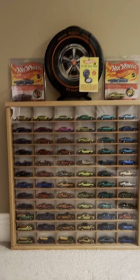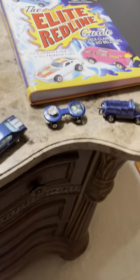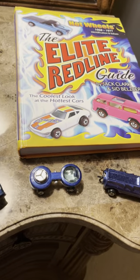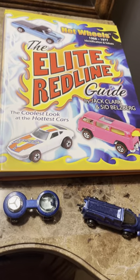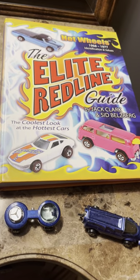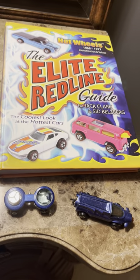Now the other case, which I'm going to show you on the other side of the room because it's so big it takes up a lot of room. Here's my Superman statue. And here's the best book you can get on Hot Wheels Redlines — it's called The Elite Redline Guide, first edition. They make a second edition, but this is the original one. I always love to have first editions.